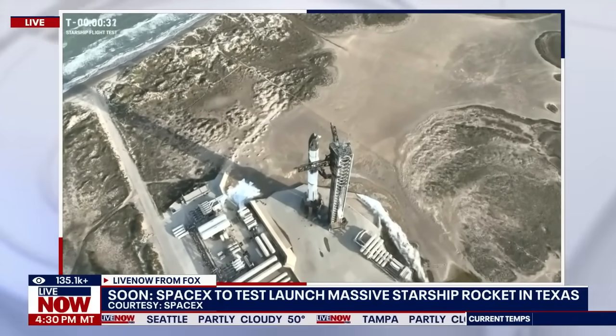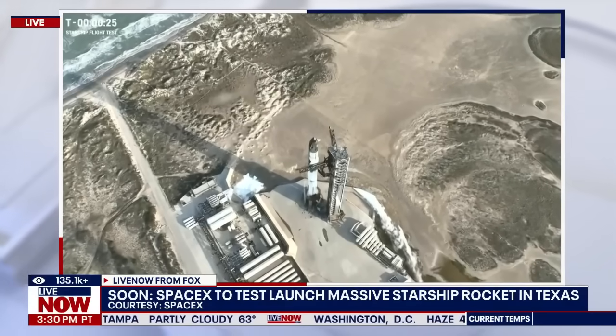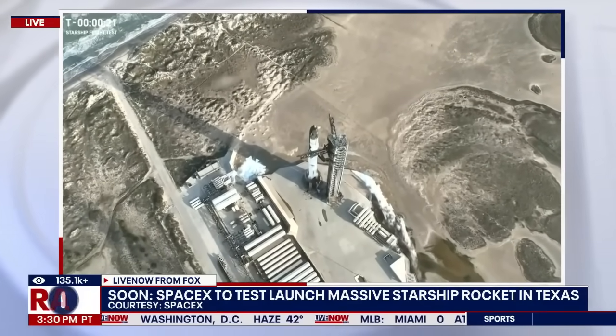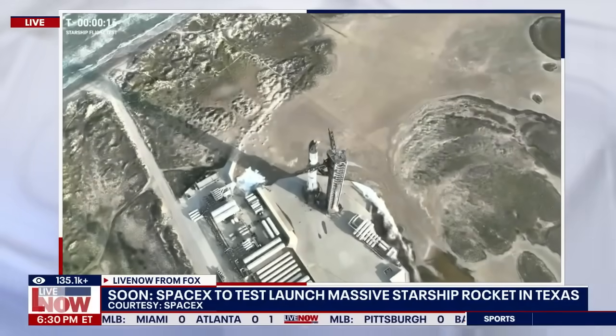The clock is rolling once again. T-minus 30 seconds till liftoff of the eighth flight of Starship. Our flight director, Joe Schleicher, today is go for launch. Let's listen in as he takes us through the final seconds of the count.